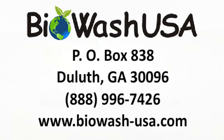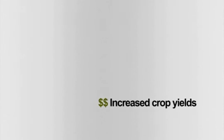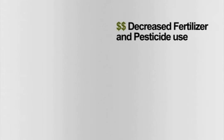Biowash. Ten years of proven results. Exceeds EPA standards for readily biodegradable. Increase crop yields. Decrease fertilizer and pesticide use.